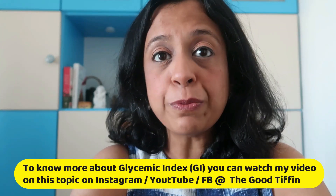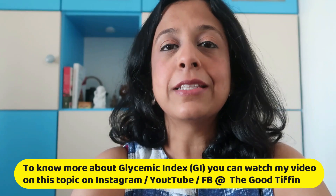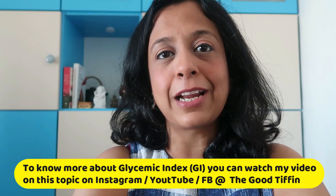Now what is glycemic index? To know more about glycemic index, watch my video on this subject. It's available on YouTube, Instagram, and FB under The Good Tiffin.